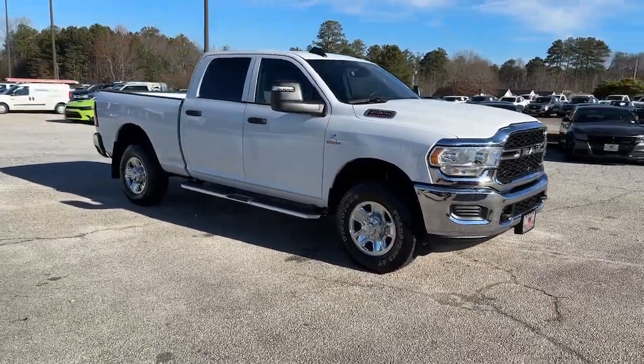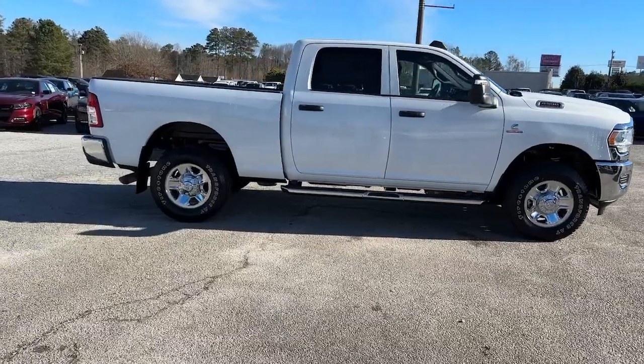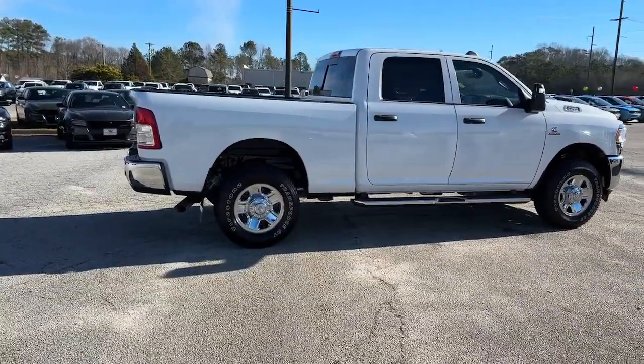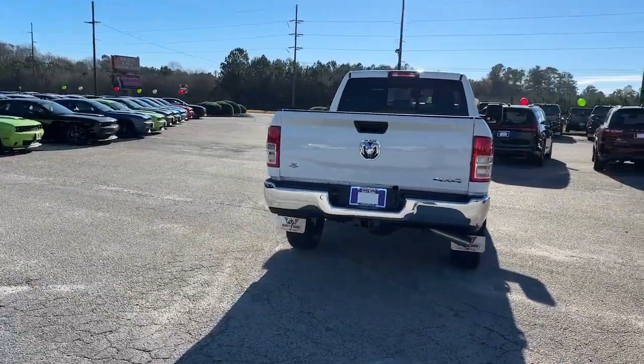Here is a wonderful 2024 Ram 2500. Take the big jobs in stride in the Ram 2500. Its blend of heavy-duty capability, passenger comfort, and connected technology will see you through.